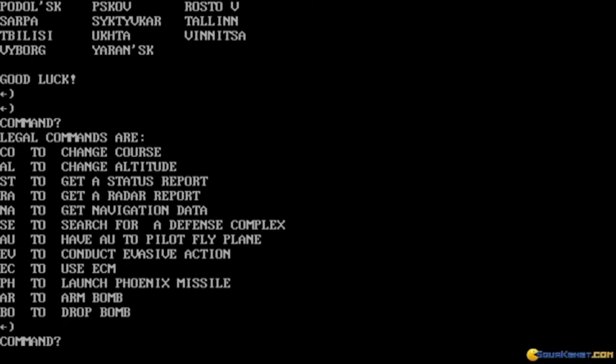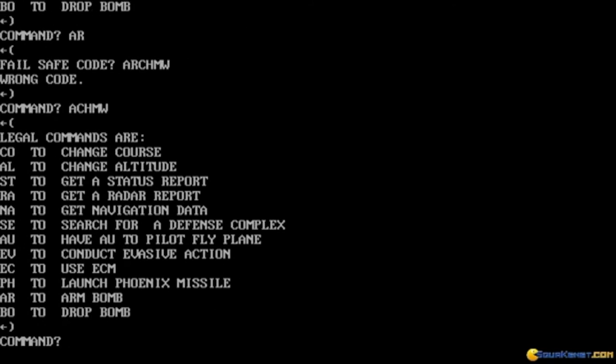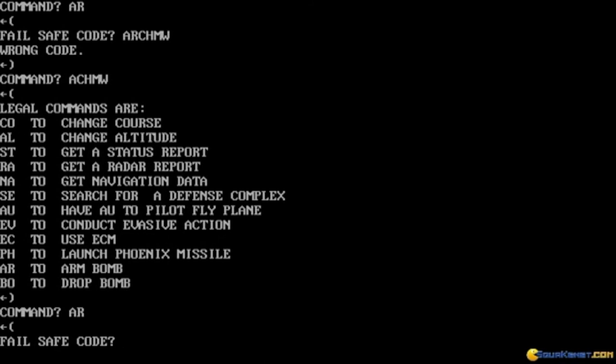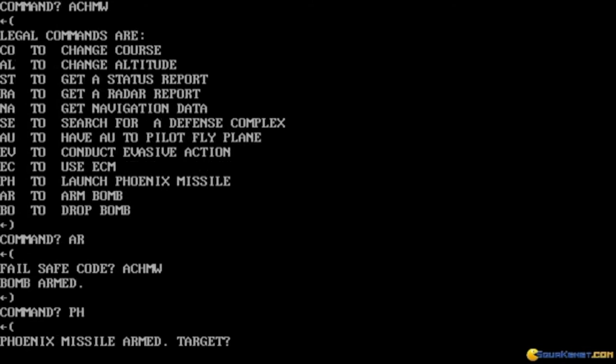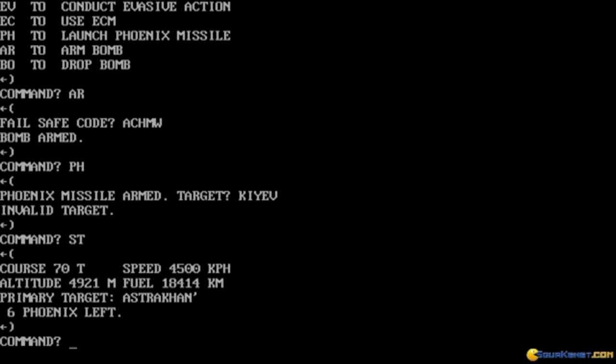The mesmerizing graphics, the awesome sounds, the nothing of B-1 Nuclear Bomber. This is a game produced by Avalon Hill where you have to fly a B-1 bomber and destroy certain targets. You input commands to control your bomber's altitude, course, radar, weapons, and so on. So boring.